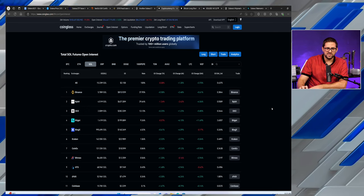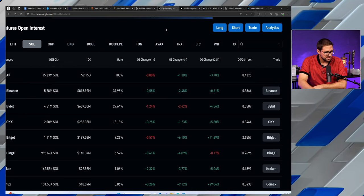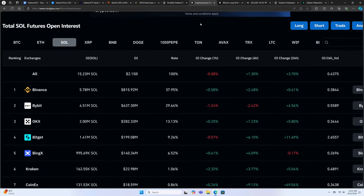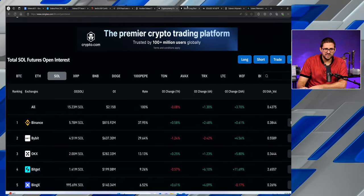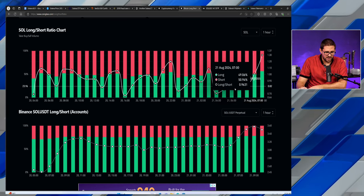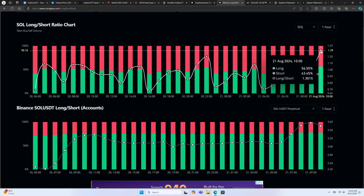Looking at positive developments — open interest data from Coinglass shows Solana's open interest is up over 3.7% in the last 24 hours, with the majority coming from CoinX and BitGap, indicating activity in the derivatives market. On the long-to-short ratio chart on the one-hour timeframe, we've been trending up since hitting a bottom earlier this morning. Currently sitting at 56% long to 43% short, meaning 56% of positions being taken are long positions.